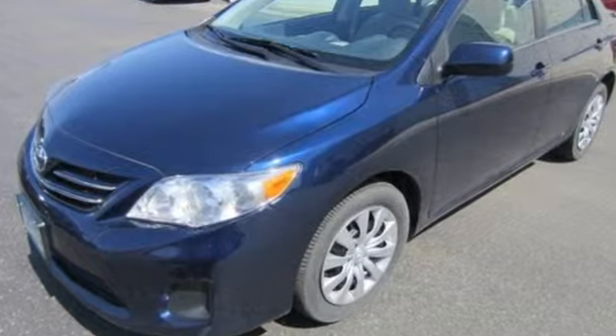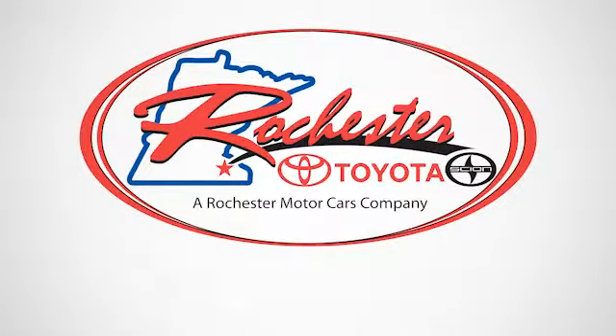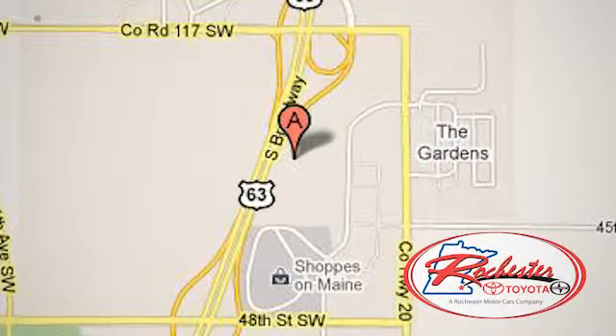Start your journey today. Experience the difference at Rochester Toyota Scion. We're conveniently located between 40th Street and 48th Street, Southeast on Highway 63 South in Rochester, Minnesota.